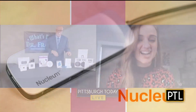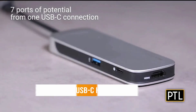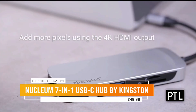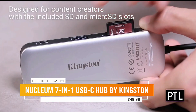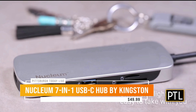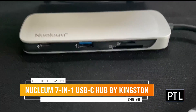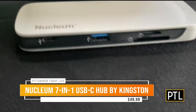Kingston, the same company, also makes the Nucleum — a wonderful product. It's a seven-in-one USB-C hub. It has an HDMI out, two USB-A ports, two USB-C ports, and an SD and micro SD card slot. Since a lot of us are working from home, the hub allows you to plug in USB, the mouse, the keyboard, and an extra monitor. It has a two-year warranty, free technical support, and is $49.99 available at Kingston.com.